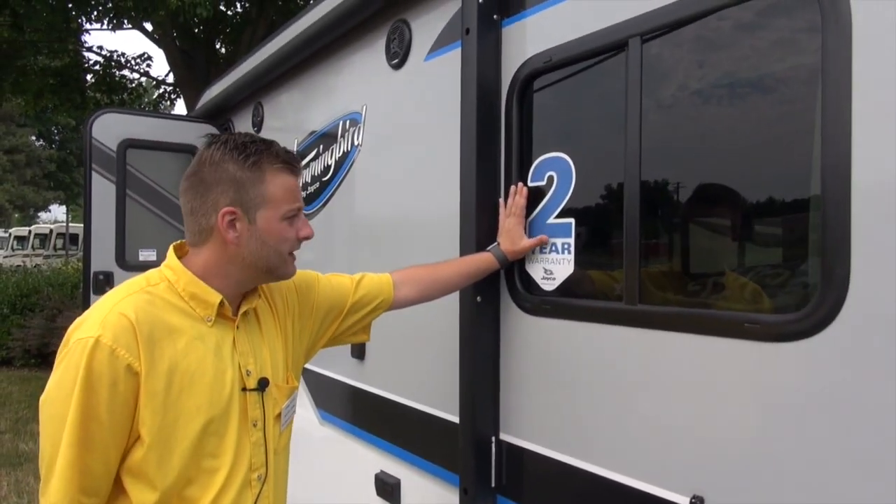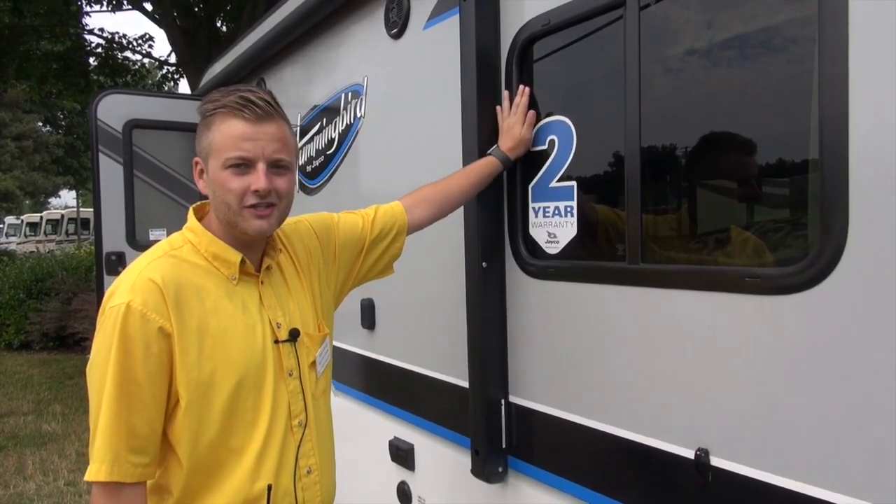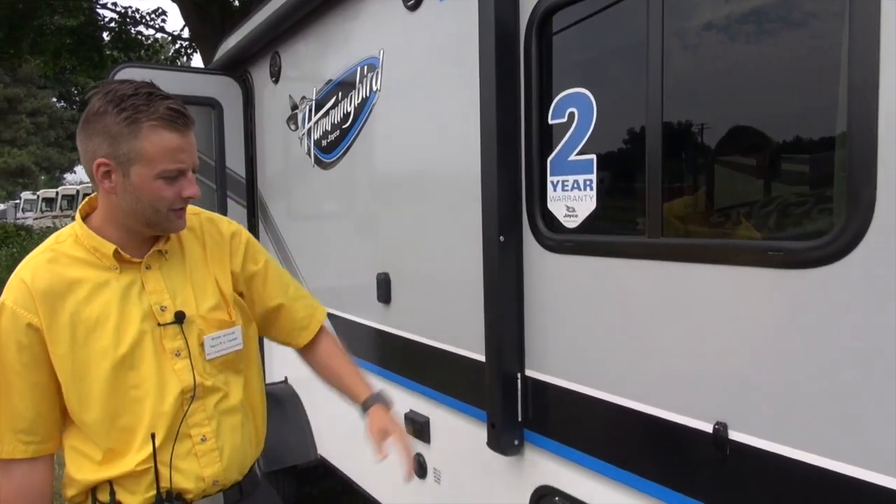Two-year warranty — industry leading two-year warranty. Can't show you guys a Jayco without pointing that one out. That's a big deal, guys.